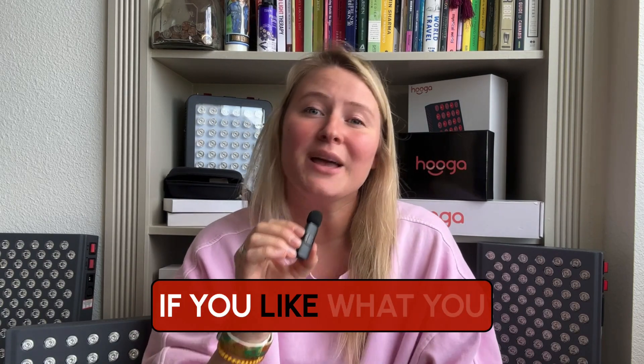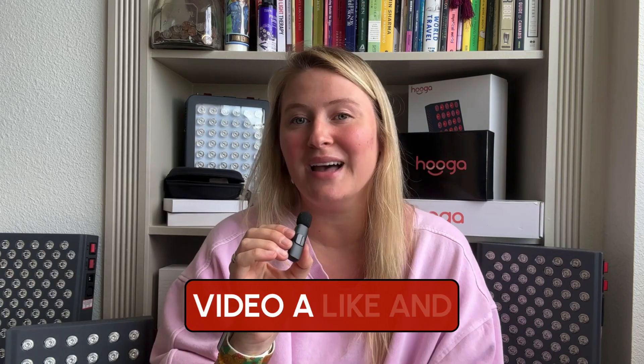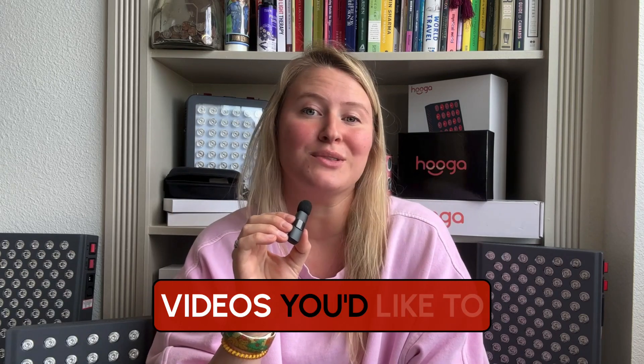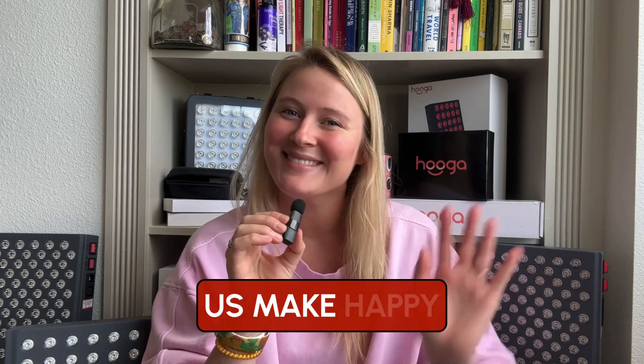We hope this helps. If you like what you see, please give this video a like and subscribe to our YouTube channel. Ask any questions you have in the comments, and let us know if you have any videos you'd like to see us make. Happy healing!